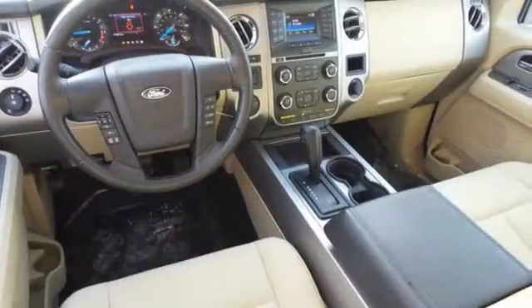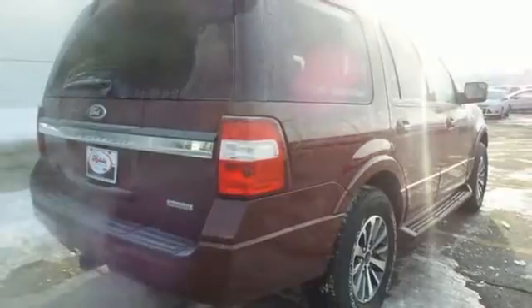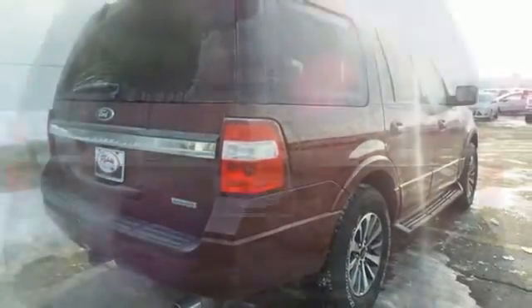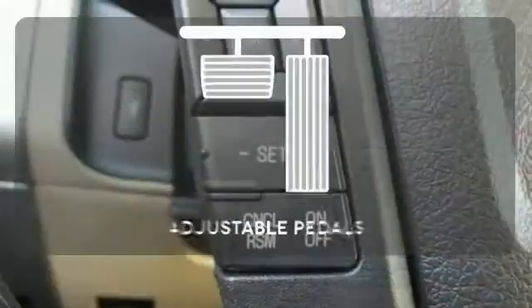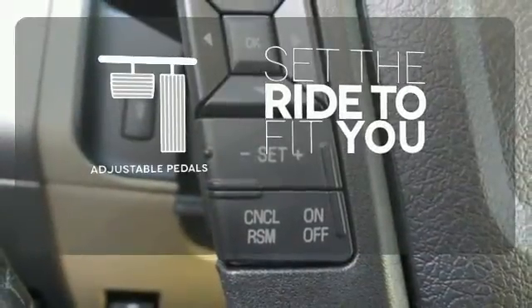Parking sensors, adjustable pedals, and a universal garage door opener give you plenty of convenience. It also has a trailer hitch receiver, fog lights, aided mirrors, multiple airbags, and a multi-function steering wheel. Adjustable pedals make the ride fit you.